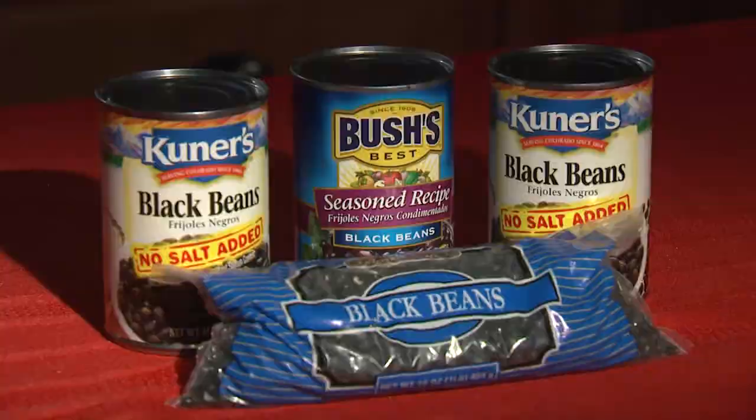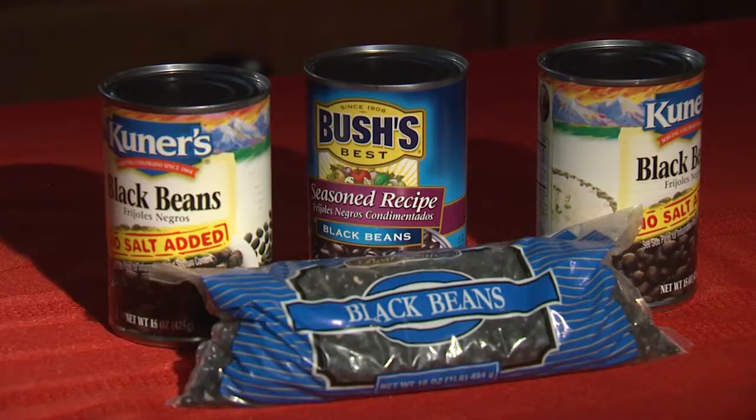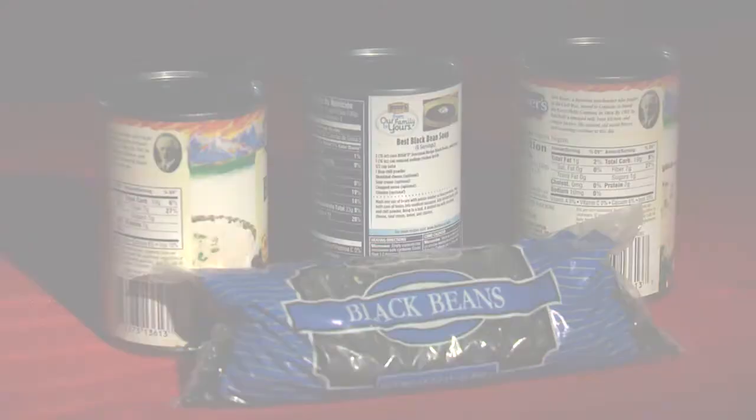Coming down the red carpet are the black beans. Black beans have an earthy flavor which is great added to salads, mashed into burgers, or pureed into a hearty soup or dish.